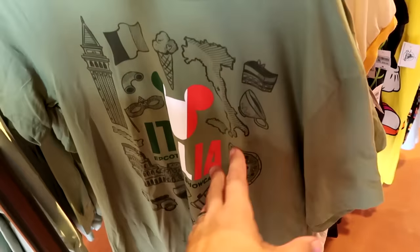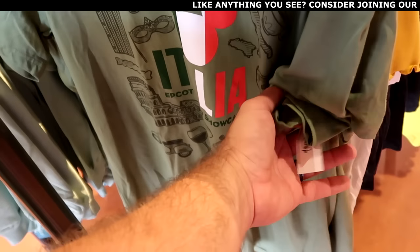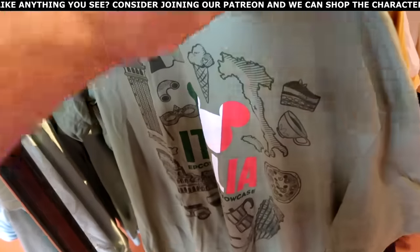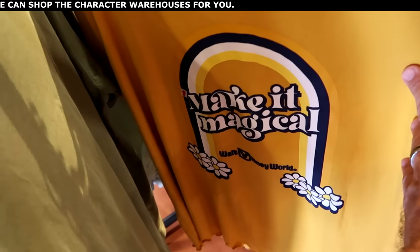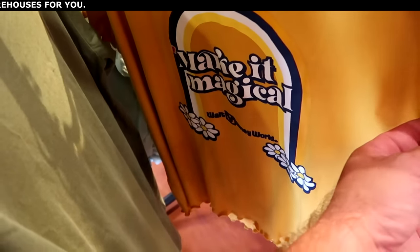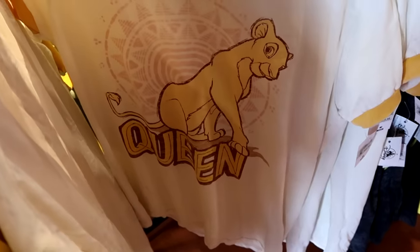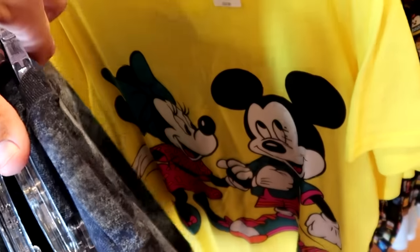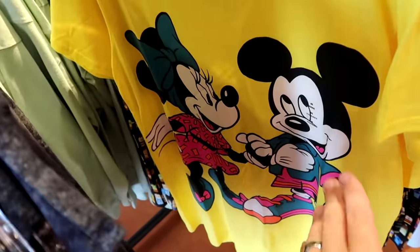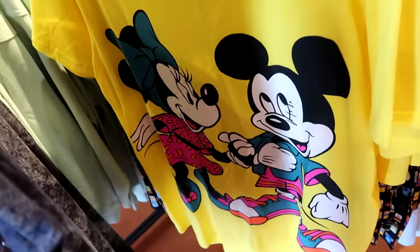Right up ahead is a nice shirt from Epcot's World Showcase Italy Pavilion — look at the Mickey up there with the colors — originally $34.99. Then right behind there they have Make It Magical — I like the frilly sleeves — you have a rainbow that says Walt Disney World with some flowers at the bottom — originally $37. They also have the Lion King Queen shirt with Nala in multiple sizes. And right up ahead is another brand new t-shirt in bright yellow with very retro Minnie Mouse and her awesome dress, giving 80s vibes — originally $40.